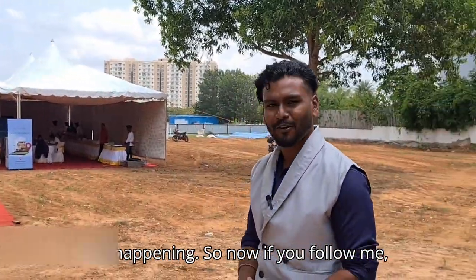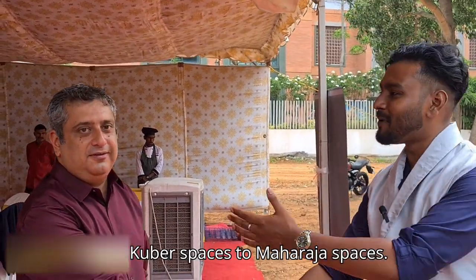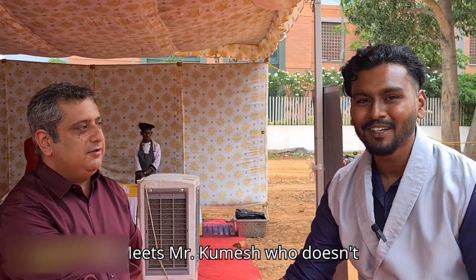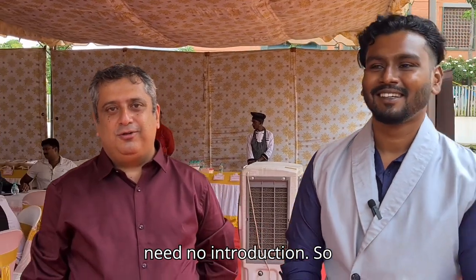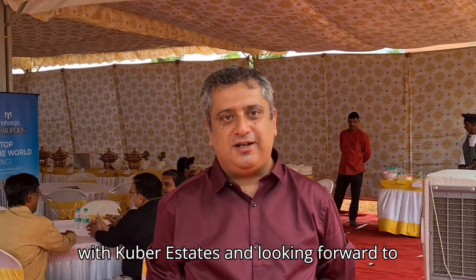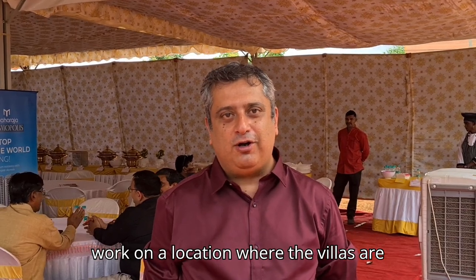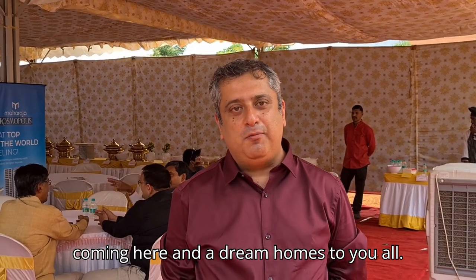It's a pleasure meeting you guys. From Kube Spaces to Maharaja Spaces — Mr. Kumesh needs no introduction. We are pleased to associate with Kube Estates and are looking forward to working on our location where the villas are coming, making it a dream home for you all.